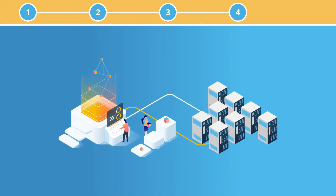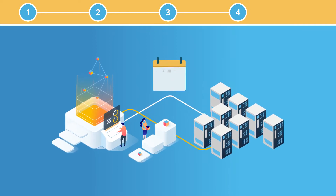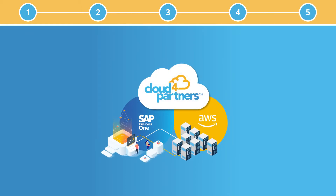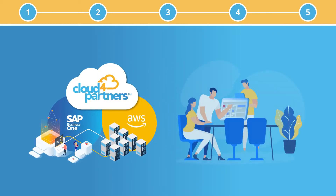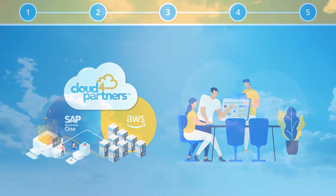4. Your environment is built and tested with you and your customer and a launch date is agreed. 5. Once your customer's SAP Business One cloud system is live, our Cloud4 Partners support team will continually monitor your system.